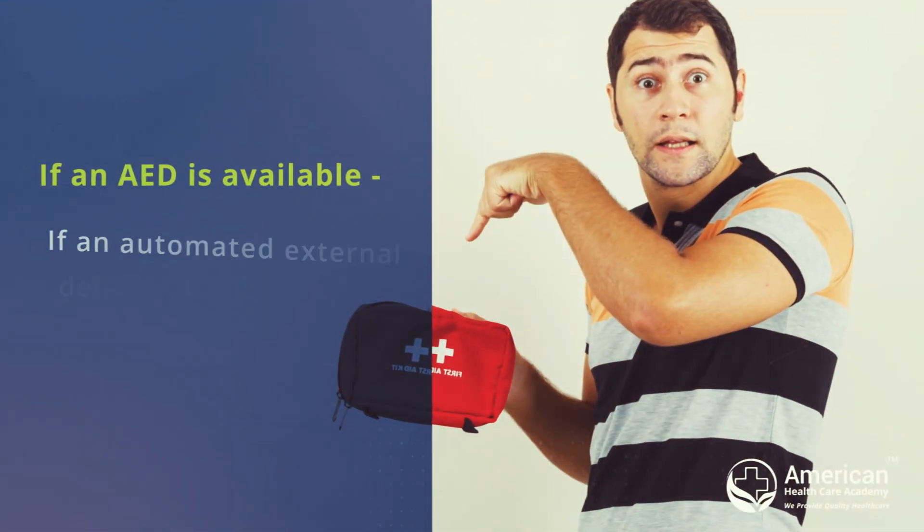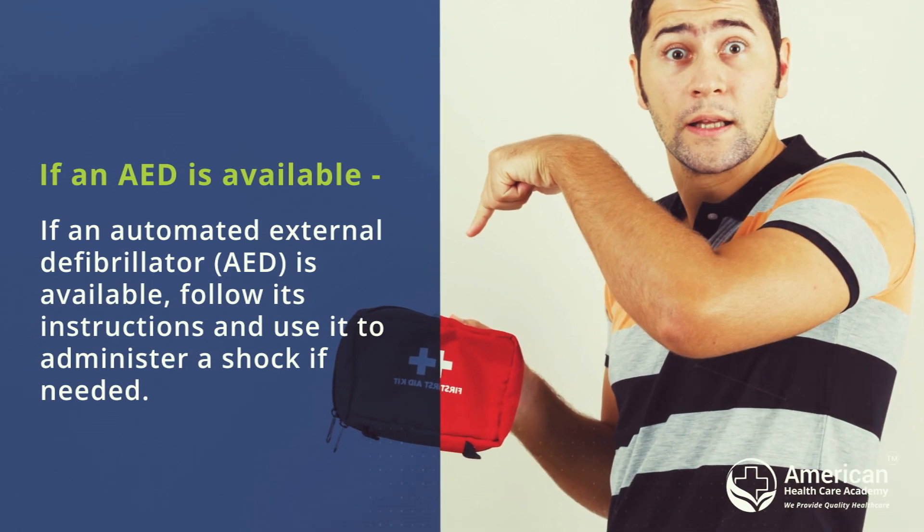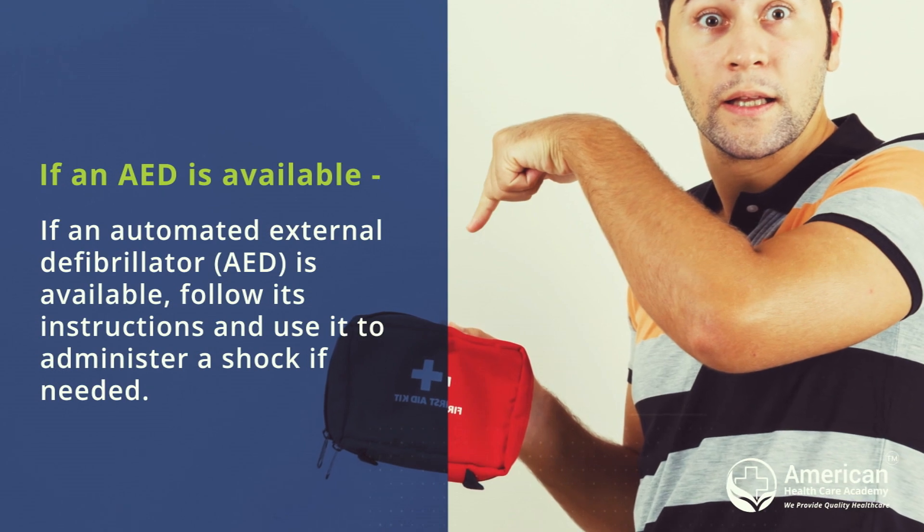If an automated external defibrillator (AED) is available, follow its instructions and use it to administer a shock if needed.